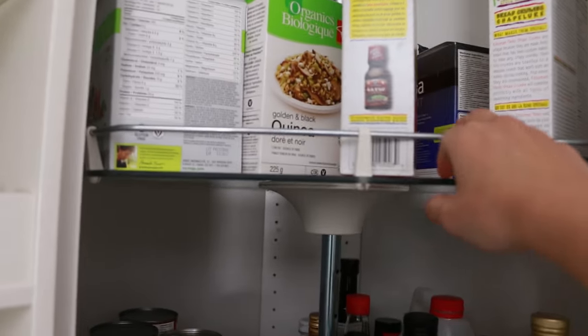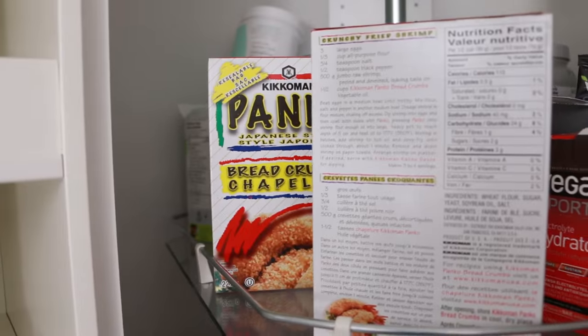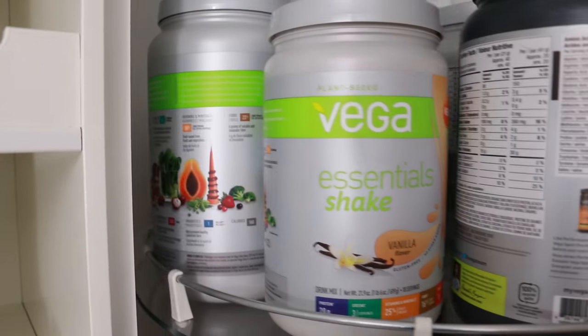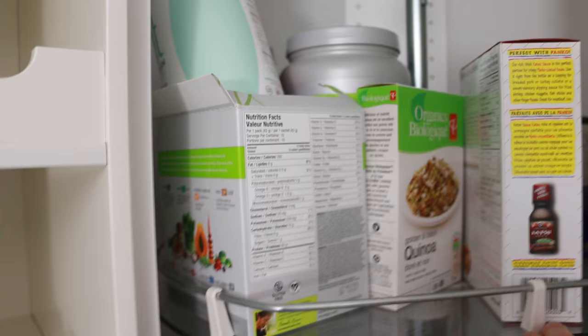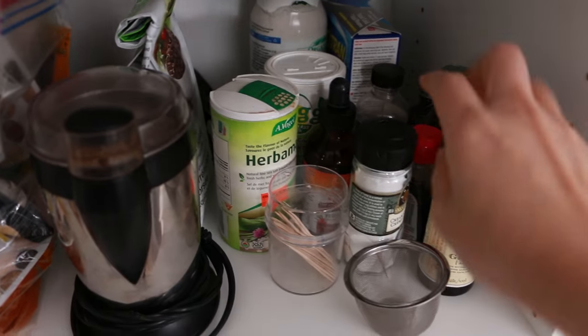And then up here we've got quinoa, panko breadcrumbs, and lots of Vega products because we used to get those for free — not anymore. That's all that's up there. And then the cupboard right beside it I put like extra spices.